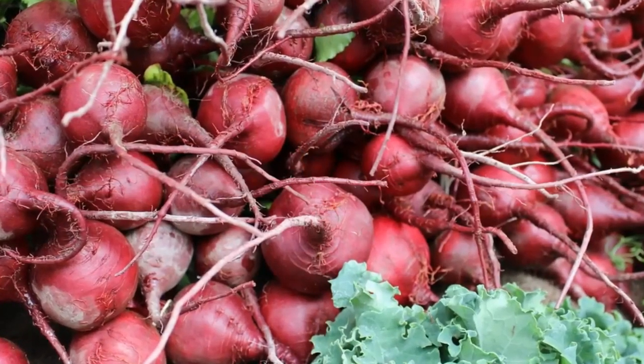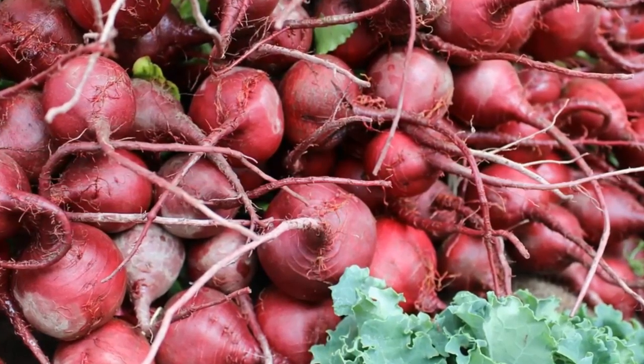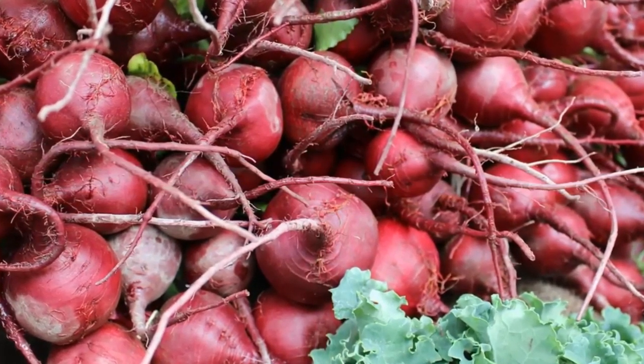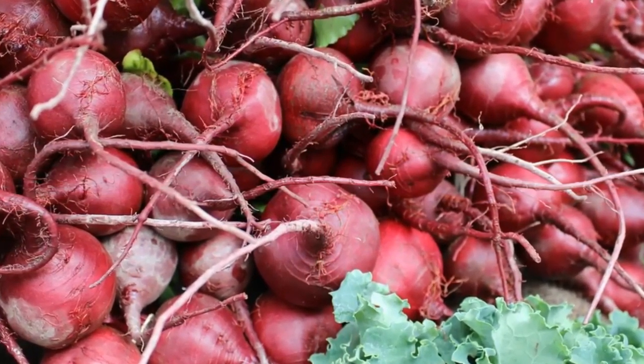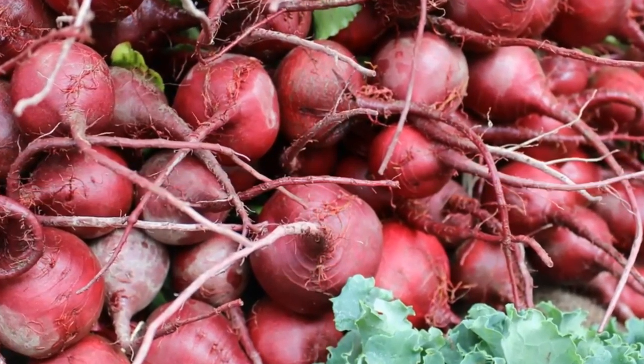Inorganic nitrates are found in many leafy green vegetables, but are particularly high in beetroot and beetroot juice. Inorganic nitrate turns into nitric oxide in your body, and can help lower blood pressure levels and decrease the risk of many diseases.